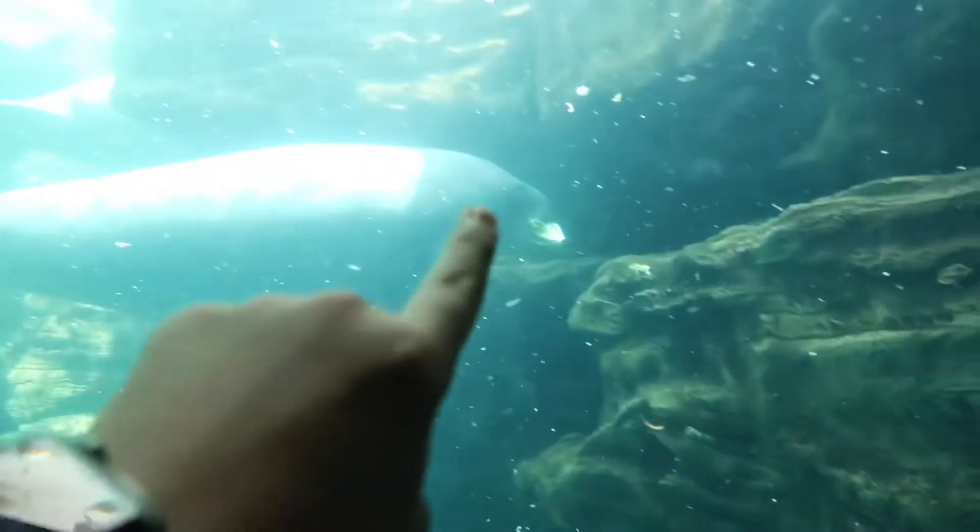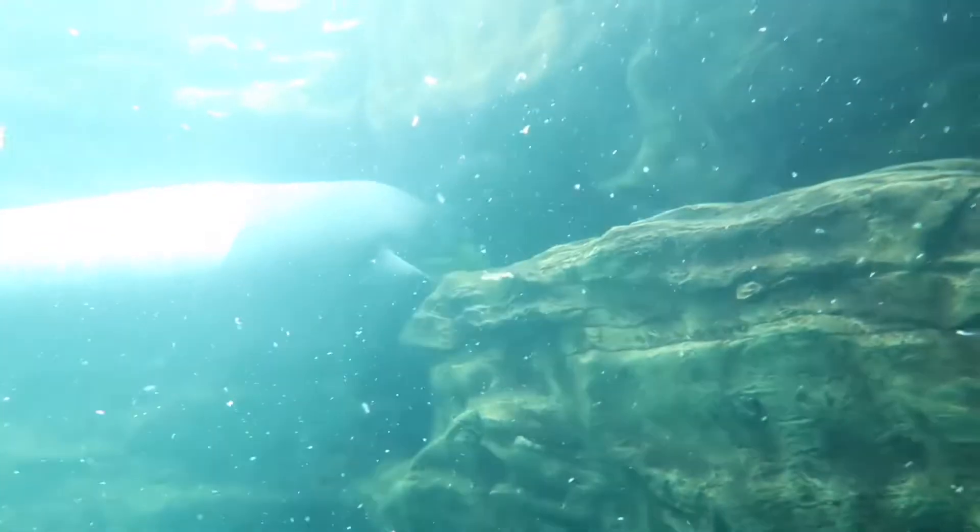Guys look at these baby stingrays! That's what a baby stingray looks like. This manatee is eating a whole entire head of lettuce. These ocean animals are just whack.